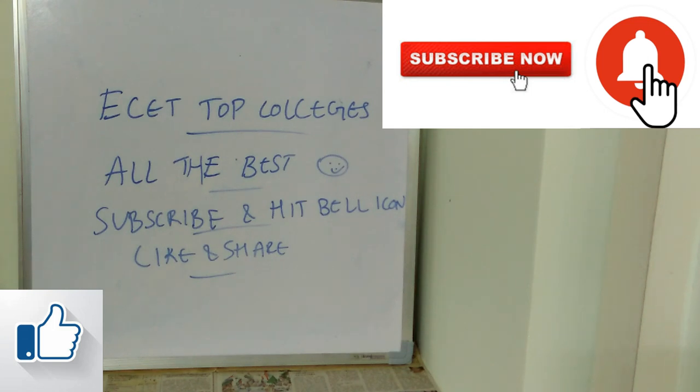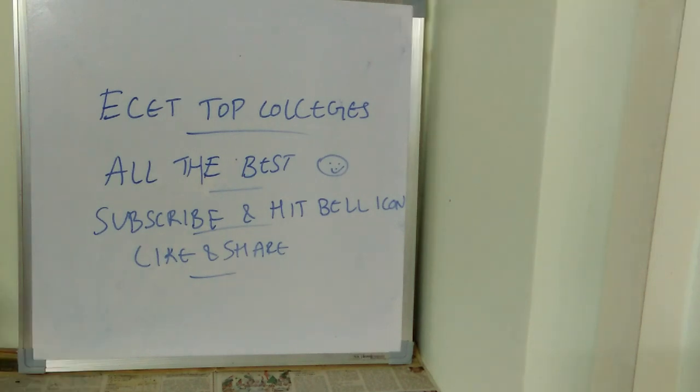That's it for today. Hope you found this video useful. All the very best to the students. Thank you so much for watching this video till the end. Don't forget to subscribe to the channel and hit the bell icon so you never miss a video. Also like and share this video with all your friends.